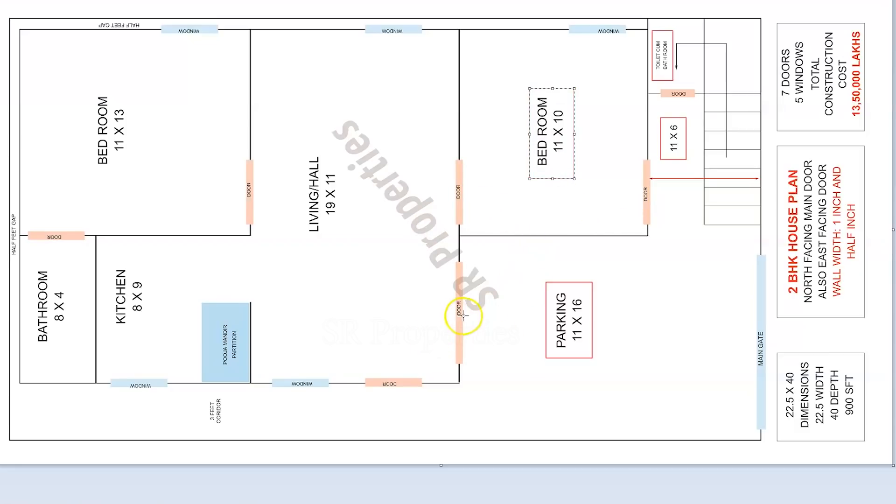This is the hall. The hall size is 19 by 11. There is a door in the corridor. There is a back seat in the corridor. The corridor has a 3 feet gap.